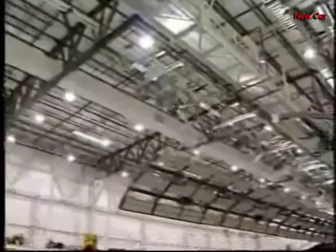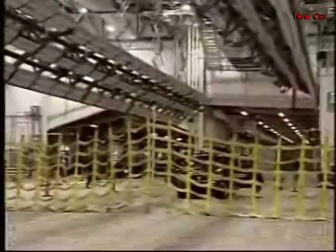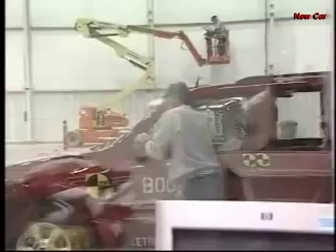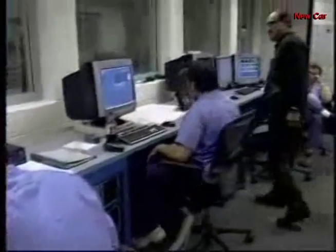This is the General Motors rollover crash test facility, the first one of its kind owned by an automaker. Having the facility makes GM the first automaker to integrate rollovers into the variety of crash tests it does in-house at its Milford, Michigan proving grounds. Here, engineers will conduct about 150 tests each year.